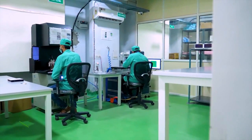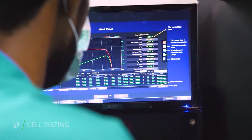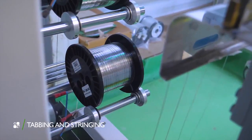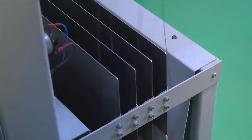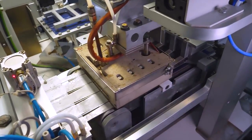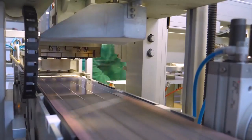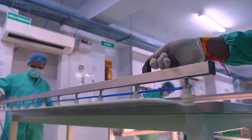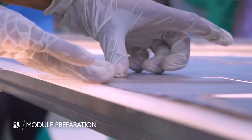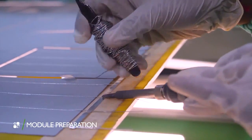The process of solar panel manufacturing begins with cell testing, followed by automatic tabbing and stringing. Module preparation then starts, along with the lay-up of module units, with involvement of minimum manual operations.